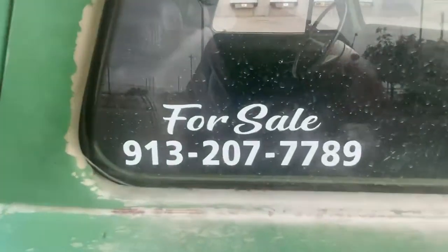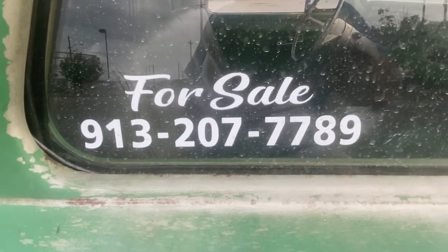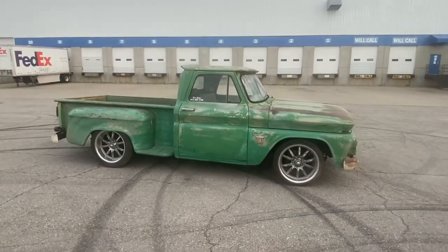If you need more information, my name's Tony, 456 Chevy Trucks LLC, Kansas City, Kansas. There's my phone number. Appreciate your interest. Take care and be safe.